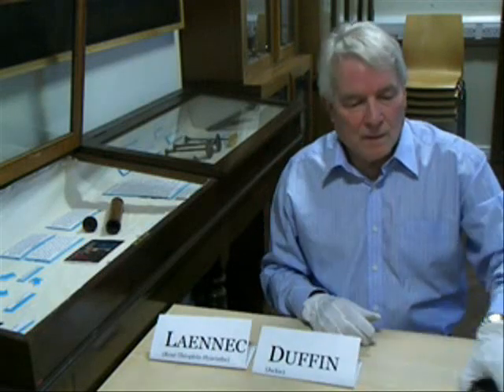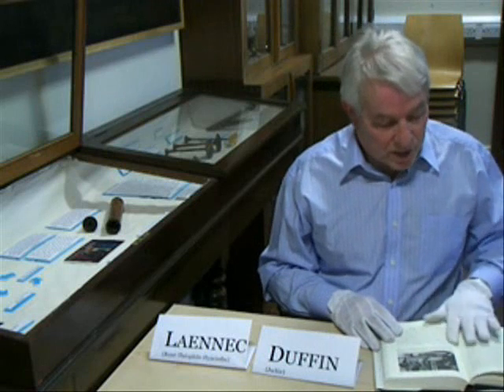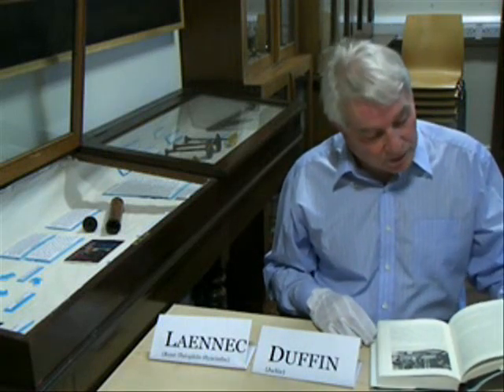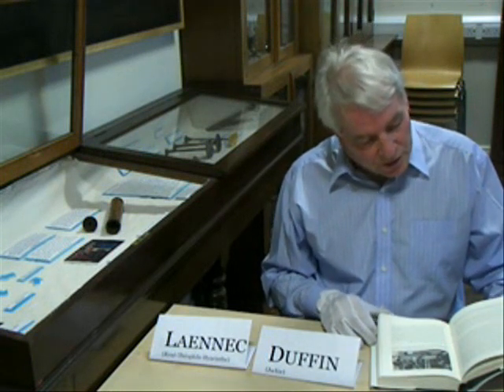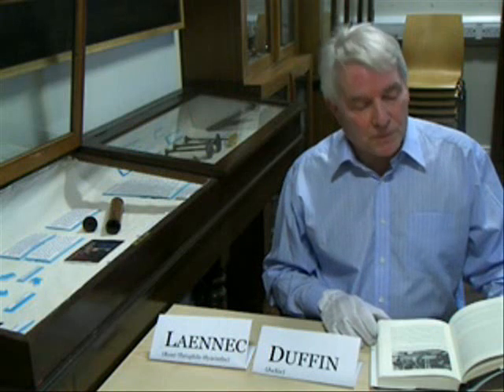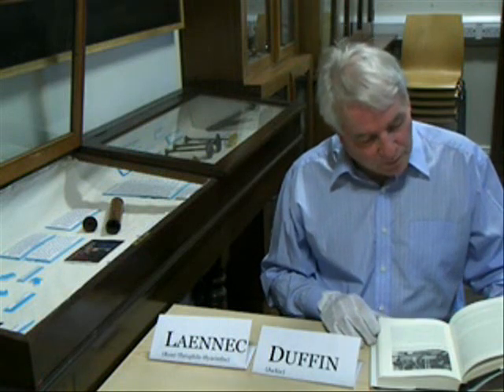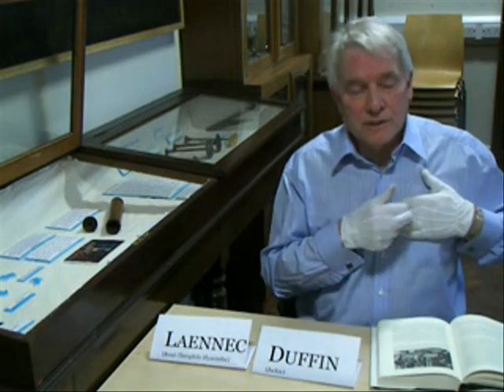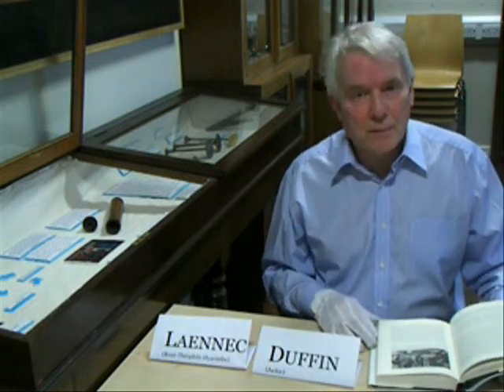So how did Laennec invent it? I'm going to read his own words, reproduced and translated by his biographer Jacqueline Dutton. In Laennec's own words: 'I was consulted, in 1816, for a young person who presented with generalised symptoms of heart disease, and in whom palpation — that's feeling — and percussion — that's tapping — gave few results because of her plumpness.'